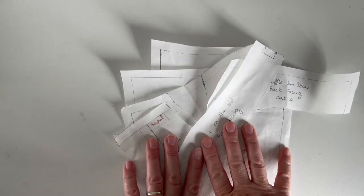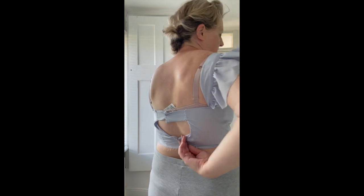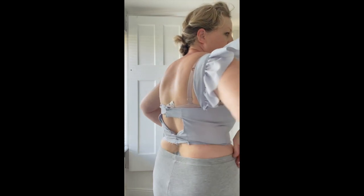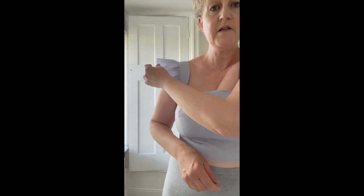I've remade the bodice with the new pattern pieces. There's a little pucker from stitching but I'm really happy with the fit on the front. It's pulling slightly at the top of the back piece so I'm going to add a little bit there so it's not pulling so much. I've added a ruffle to the strap just to see how it looks and I'm pretty happy with that. The next stage is to toile a skirt — probably just the front to get an idea of the amount of gathering I want without wasting fabric.